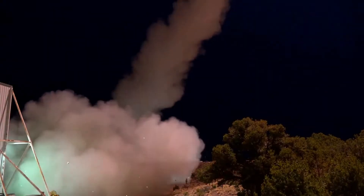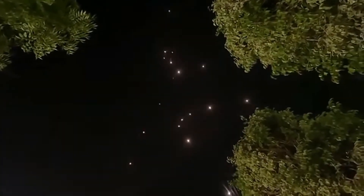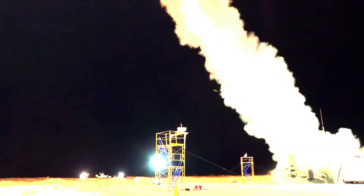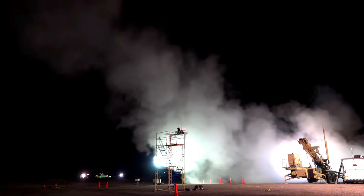THAAD is one of the most advanced missile defense systems in the world. But what makes it so powerful? How does it work? And why is it crucial for global security? THAAD is a U.S. Army missile defense system designed to intercept and destroy short, medium, and intermediate-range ballistic missiles in their terminal phase — the last stage of flight. Unlike other missile defense systems, THAAD does not carry an explosive warhead. Instead, it uses hit-to-kill technology, meaning it directly collides with incoming missiles to destroy them through sheer kinetic energy.